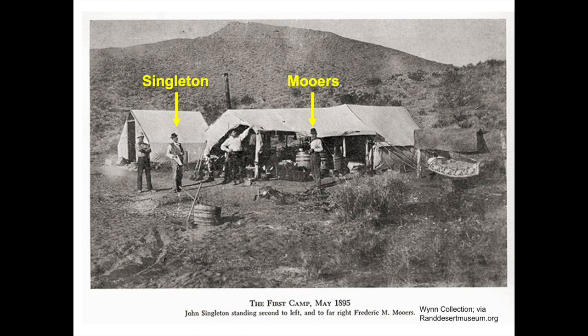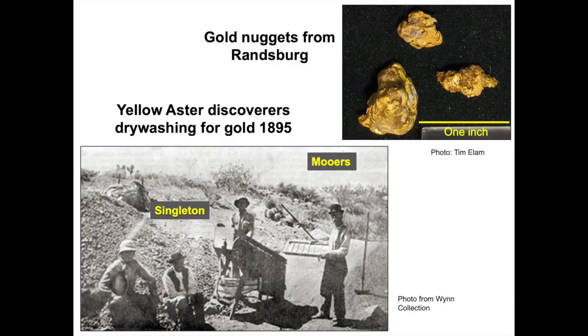So who were the prospectors involved in the Rand District gold discovery and how was the discovery made? The photo shows the discovery party in May of 1895, the month after finding gold. Two of the three credited discoverers are in the photo. John Singleton, a carpenter by trade, is second from the left, and Frederick Moores, a journalist, is on the far right. The third discoverer, Charles Burcham, a butcher, will appear in a later photo. If you ever doubt the lure of gold, consider Frederick Moores: a Brooklyn journalist sent west to cover the decline of western mining who instead got bitten by the gold bug himself and turned into a successful prospector and a rich man. However, he soon got divorced and died from alcoholism at age 52, five years after his Rand District discovery.